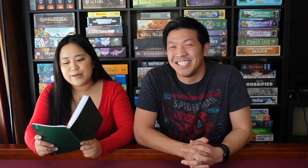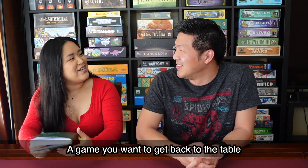So firstly, we're going to talk about a game that we want to get back to the table. A game that I would like to get back to the table is Merv. Merv is just this gorgeous game — the art is by Ian O'Toole, and it is very reminiscent of the art in Lisboa. Once the game is all laid out, it is gorgeous. How a game looks can really influence the way that I feel about it, and Merv is a beautiful one for sure.